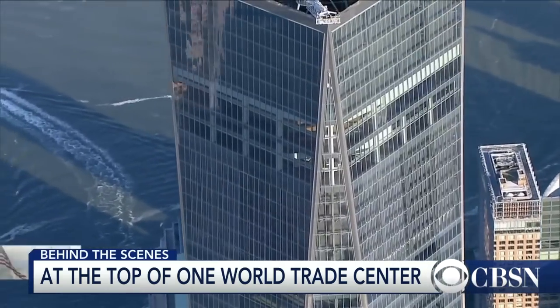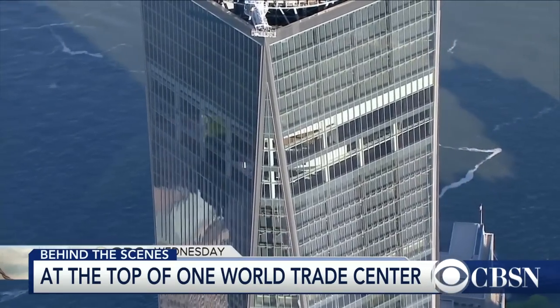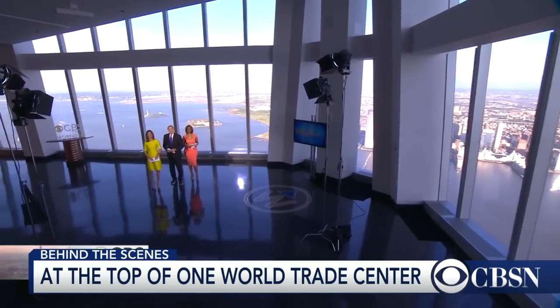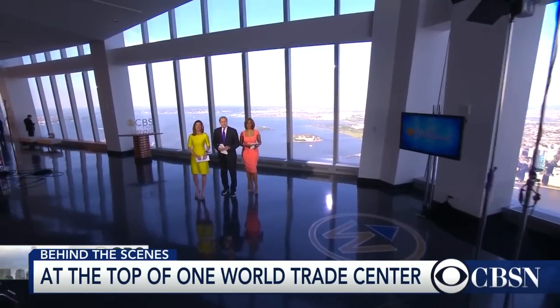Good morning from the top of the new One World Trade Center. It is Wednesday, May 20th, 2015, and we are going to give you the first look at the spectacular views from the tallest building in the Western Hemisphere.